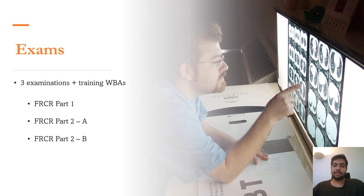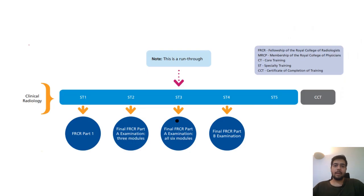The first examination is FRCR Part One, which is an MCQ examination covering anatomy and physics questions. The second is FRCR Part Two: Part A consists of radiology-related MCQs, and Part B consists of a rapid reporting session, a long reporting session, and a viva. In this figure you can see the whole training pathway from ST1 to ST5.